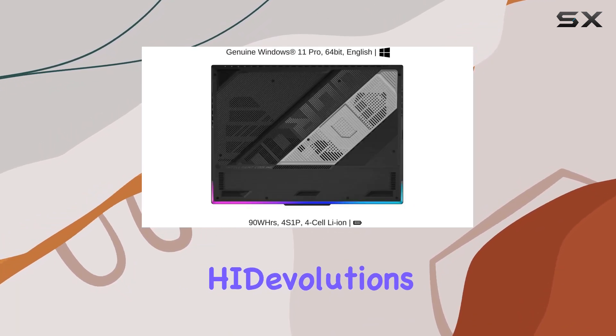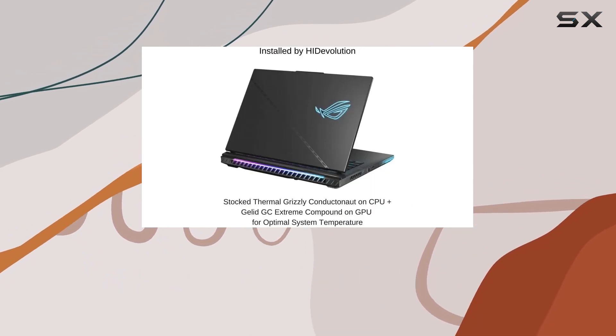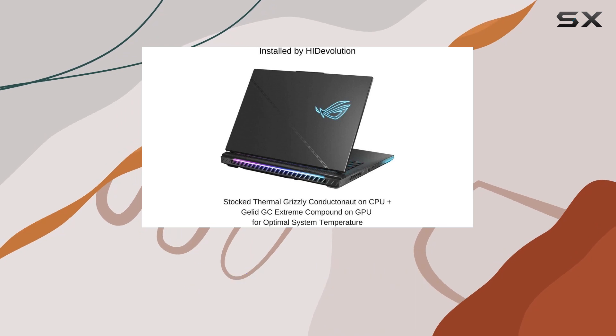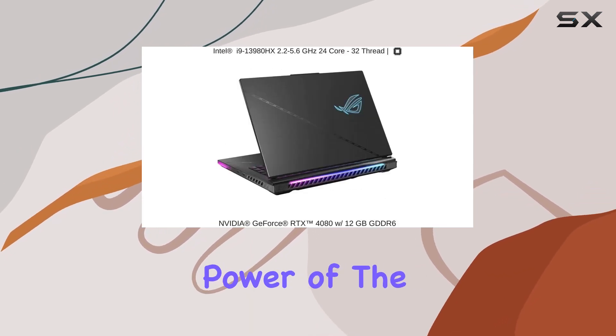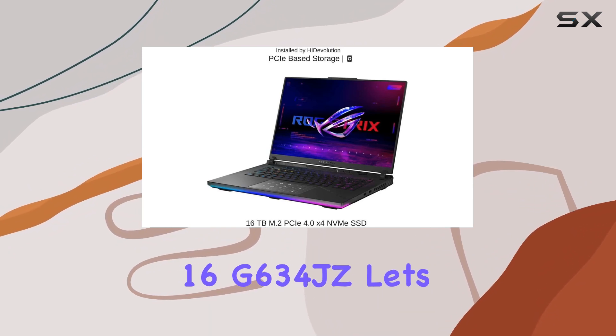And with HIDevolution's promise of quality testing, a one-year warranty, and expert support, this laptop stands tall as a top-tier gaming machine. Are you ready to unleash the power of the ROG Strix Scar 16 G634JZ? Let's dive in.